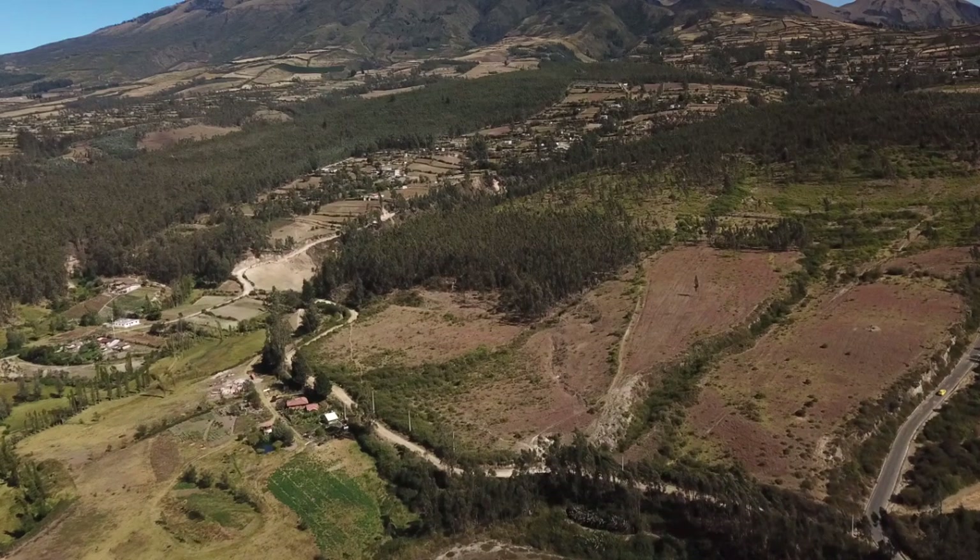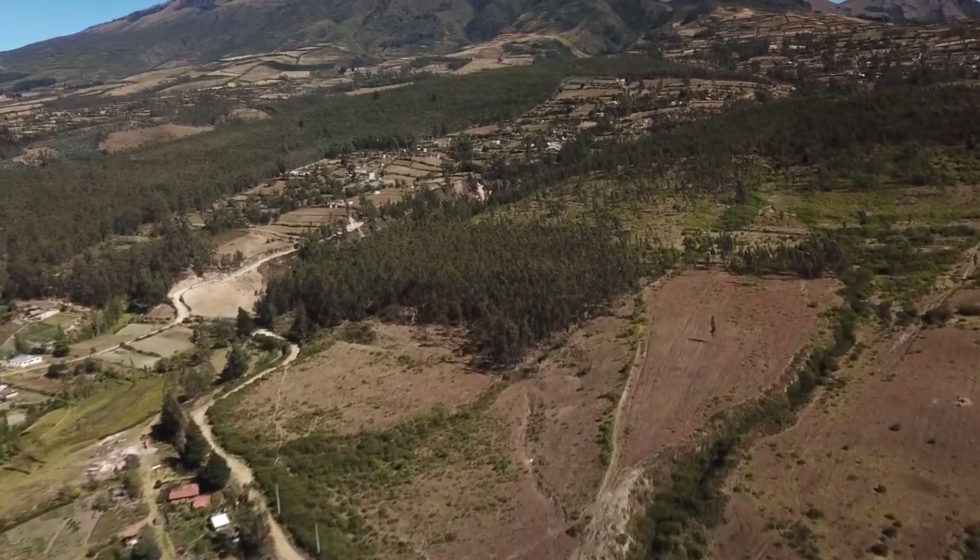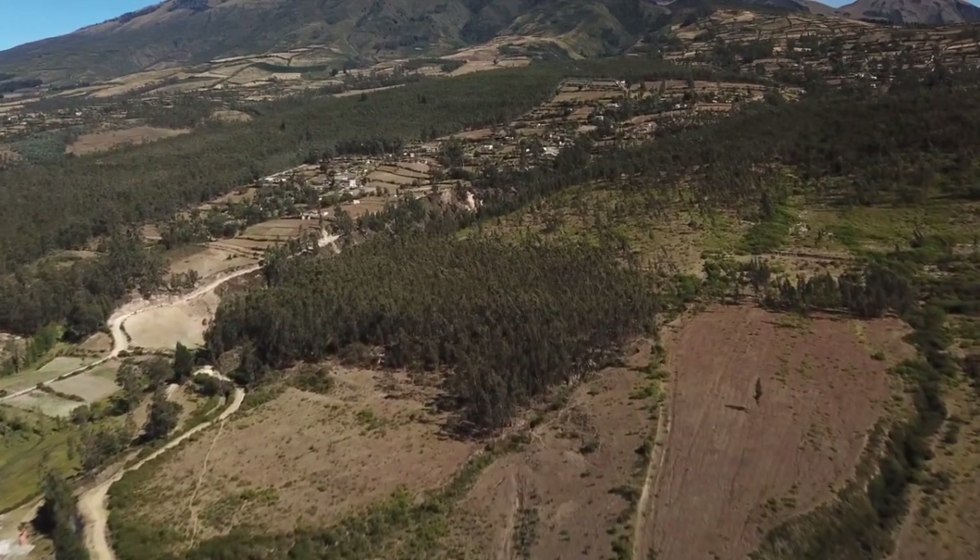The front of the property slopes towards the access road and the back one third of the property is wooded. To get a better feel for the property, the owner and I took a walk around its perimeter.